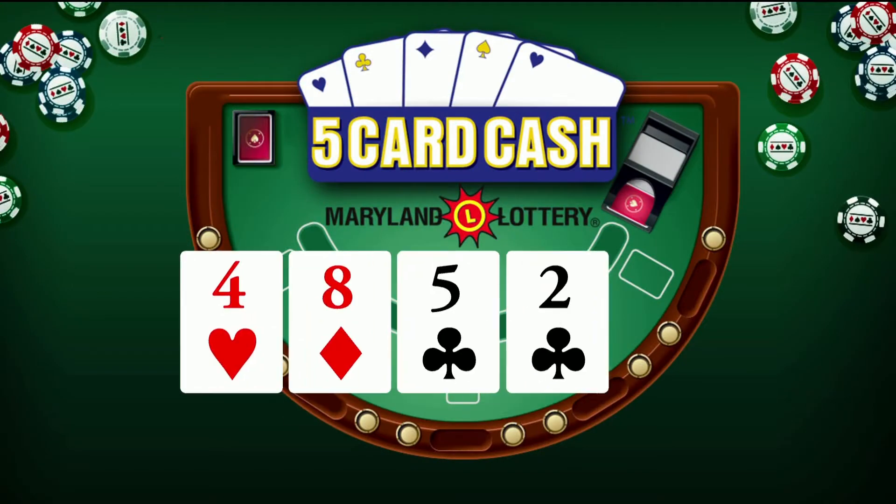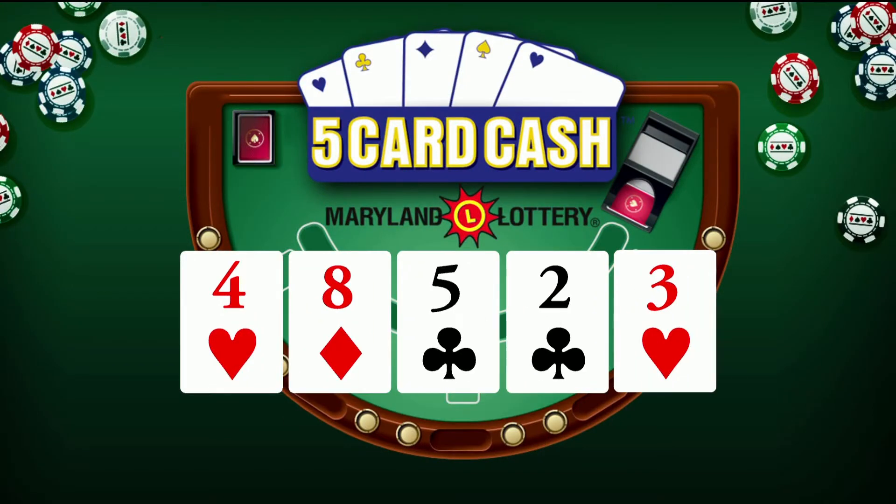Now for Five Card Cash: four of hearts, eight of diamonds, five of clubs, two of clubs, and three of hearts.